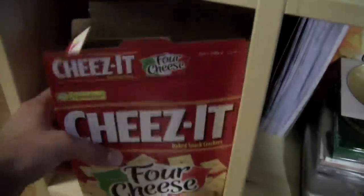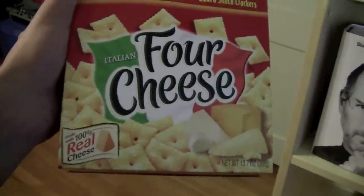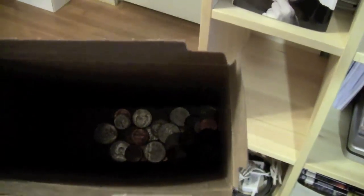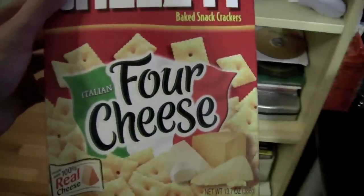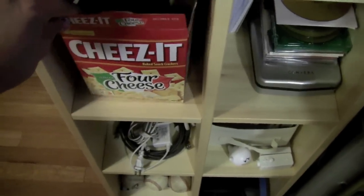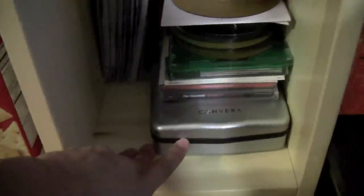Here's my favorite kind of Cheez-Its — if you ever want to send me any, I'm more than welcome. Four cheese Italian Cheez-Its. Right here I have just money in there — some chains, quarters, nickels, pennies, dimes. I'm using that as like a money box right now, so if I ever find any change I'll just slap it in there. In here I just have some CDs and CDs in a case.